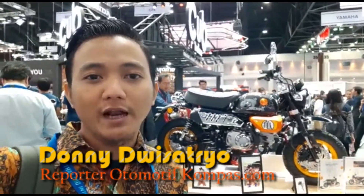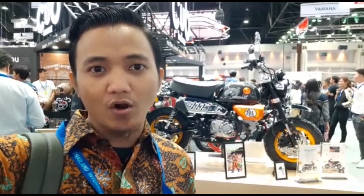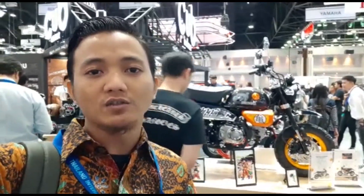Di belakang saya ini ada motor yang lagi happening belakang ini. Ini adalah Honda Monkey Dragon Ball, kerjasama antara Honda Thailand dengan Toy Animation. Ini dibuat langsung oleh pemodifikasi dari Cup House.